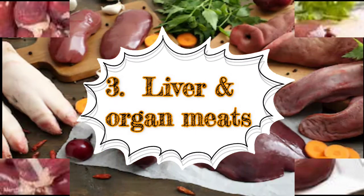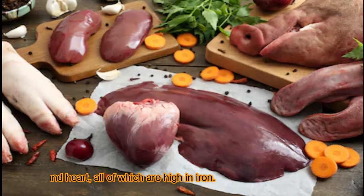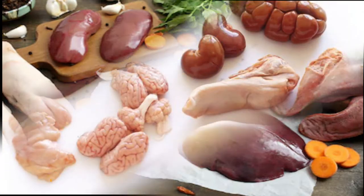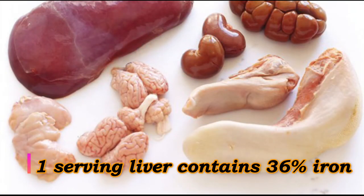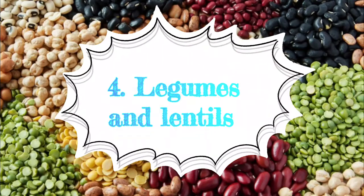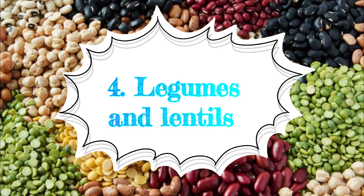Third: liver and other organ meats. Organ meats are extremely nutritious. Popular types include liver, kidneys, brain, and heart, all of which are high in iron. Organ meats are good sources of iron, and liver contains 36 percent of the daily requirement per serving.